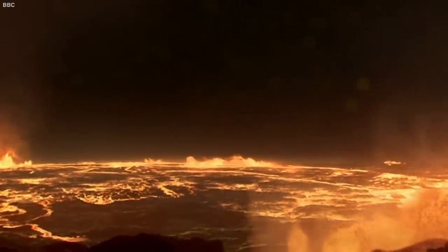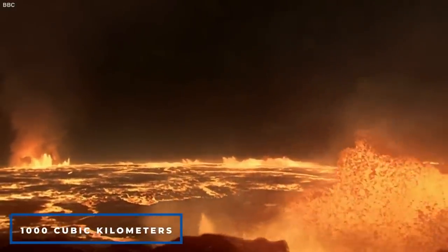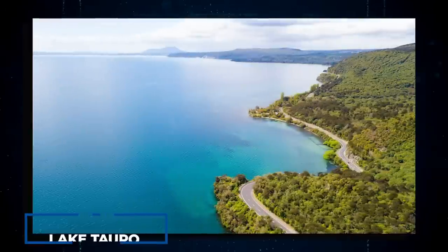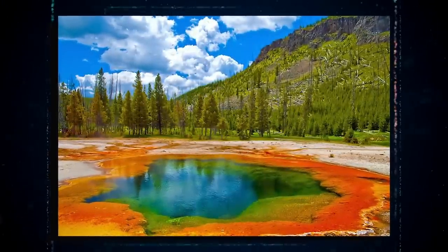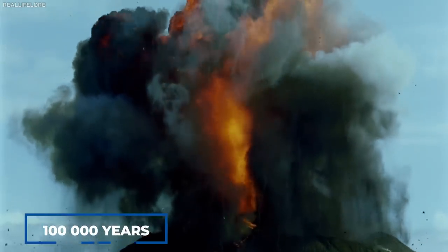Supervolcanoes are volcanoes that spew forth more than 1,000 cubic kilometers of gas, ash, magma, and rock. Lake Toba in Indonesia, Lake Taupo in New Zealand, and Yellowstone National Park in the United States are all supervolcanoes that erupted within the last 100,000 years.